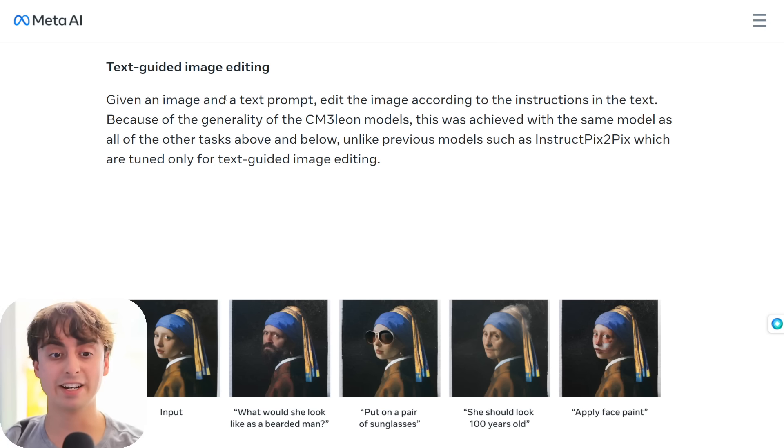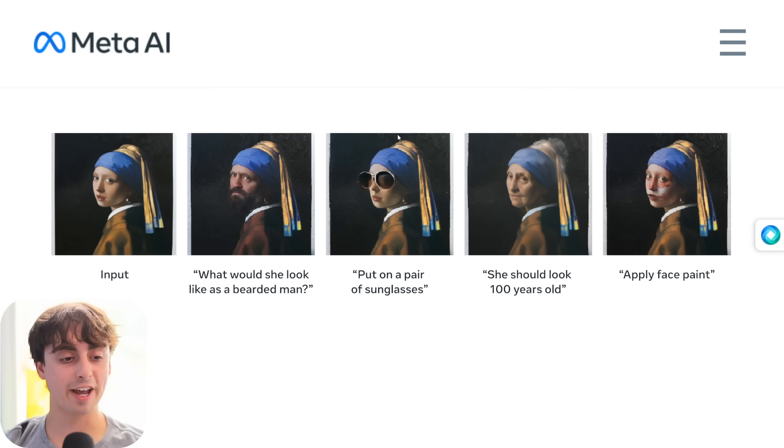The image editing is the really shocking part. This is the chatbot with instructions to adjust the image. What would she look like if she was a bearded man? It does a great job replicating that — mighty impressive. Put a pair of sunglasses on her — phenomenal. She should look a hundred years old — it definitely ages her quite a bit. Apply some face paint — a little bit of paint on the face. Notice how it maintains consistency of the rest of the character, only adjusting what actually needs to be adjusted. Really impressive.